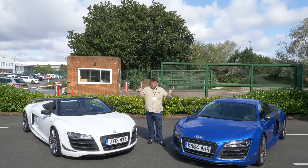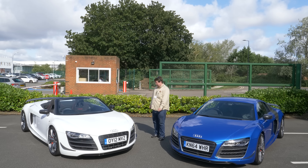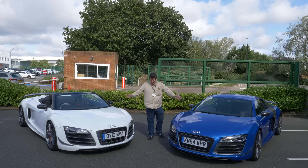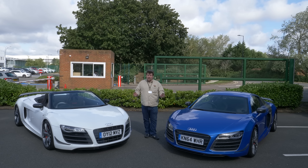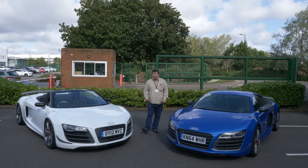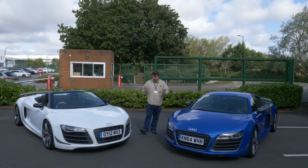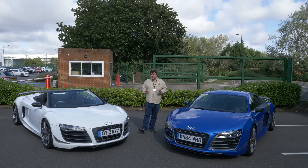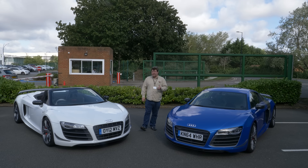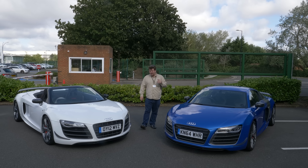Hello everybody, it's another very hard day at the office for the JM on Cars team. We're again back at Milton Keynes with some more lovely Audis. And today we're working with something a little bit more modern. I've recently spent a week in the brand new R8 V10 Performance - a car which I eventually enjoy, but it has to be said, didn't really ever work its way under my skin.